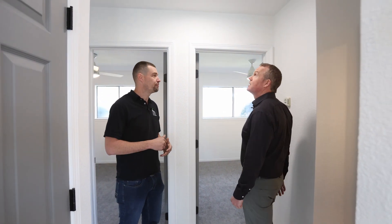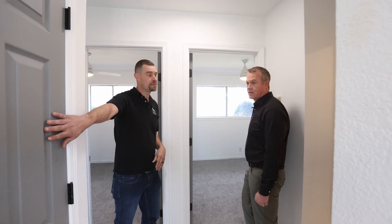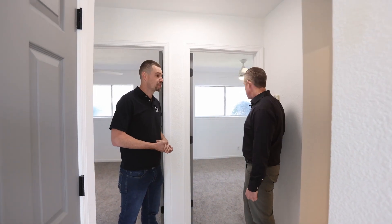And because of the year of this place, was there popcorn ceiling when you got it? There was. We completely refloated and textured, and we also updated all the doors to new six-panel doors.